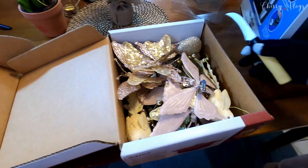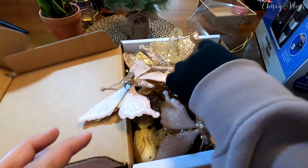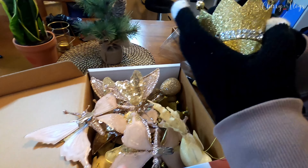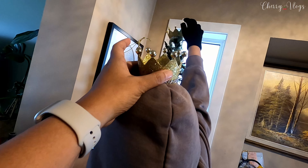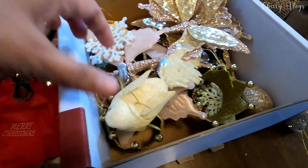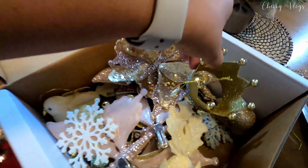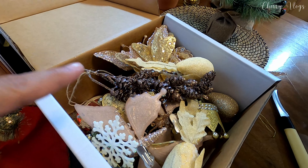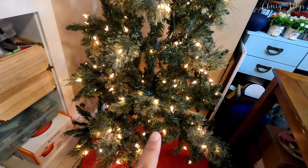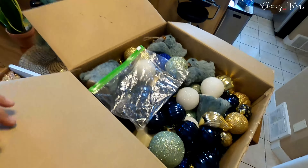And these are the ornaments na medyo delicate, kaya nilagay ko siya sa ibang box. Yung mga golden niya — cute, di ba? It's like a little crown. Butterfly, birds, snowflakes. And this is my favorite, itong crown. Mga ornaments to na I bought in different occasions. I bought them at Canadian Tire. This Christmas tree, I bought it at Superstore before, pero itong mga ornaments sa Canadian Tire ko na siya binili.